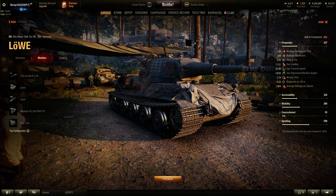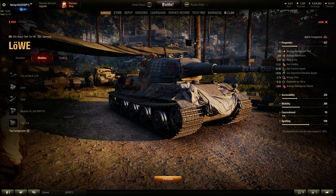Happy Valentine's Day! Welcome back, it's Jaeger262 with another World of Tanks update. This isn't an event, but there is news.